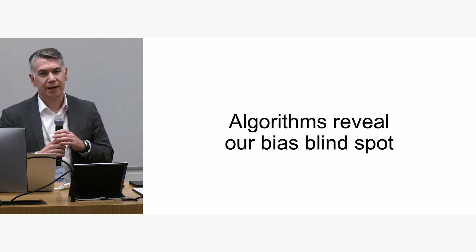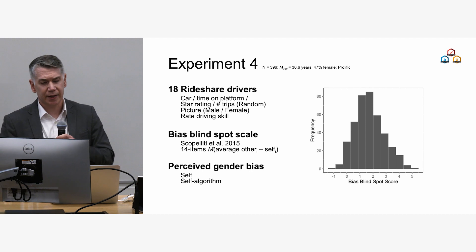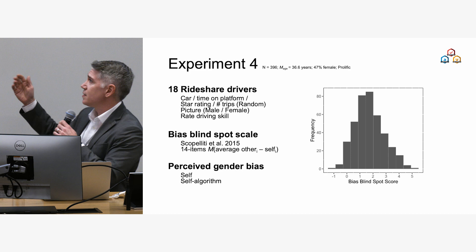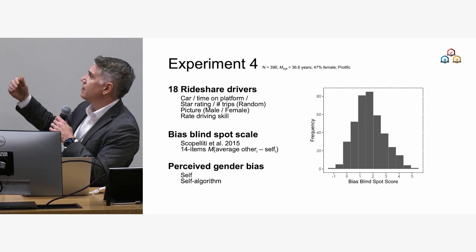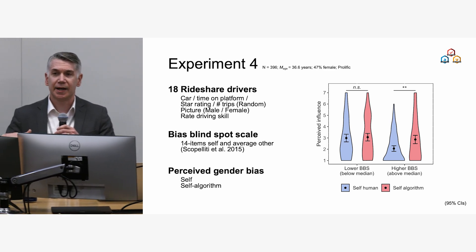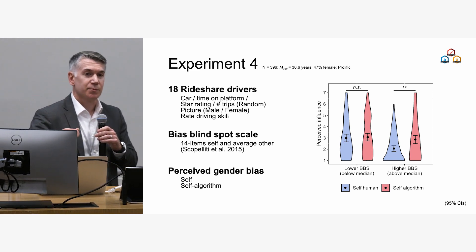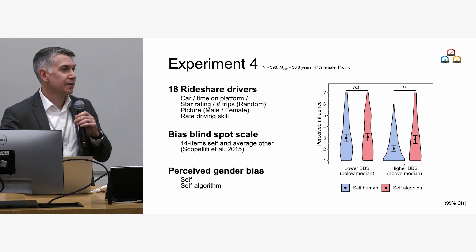We replicate this for racial bias in Airbnb listings. We also do a study measuring people's bias blind spot using a 14-item scale developed by Irene Scopelliti and colleagues. The distribution is quite extreme — very few people think they're more biased than others. We find that people low in bias blind spot show less difference between self and algorithm ratings, whereas people higher in bias blind spot are more likely to see bias in an algorithm trained on their data than in their own ratings.